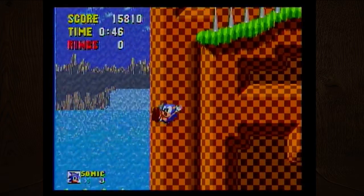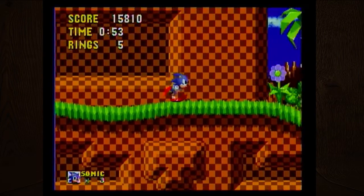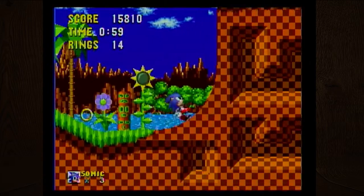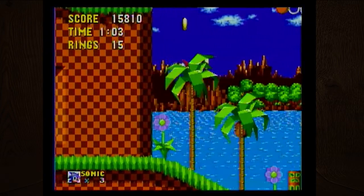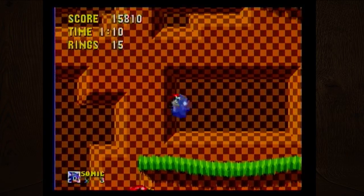I'm not sure if that static in the background is supposed to be there or if it's just the non-Sega console being weird. I think it was because I was near water. If you get enough of a head start you can just run directly off a ledge.